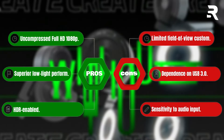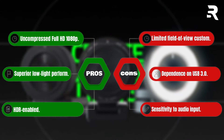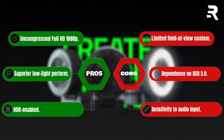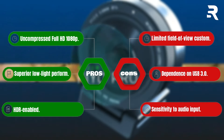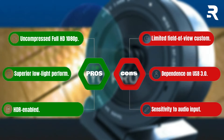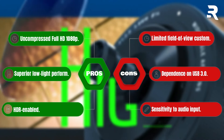Pros: Uncompressed full HD 1080p. Superior low light performance. HDR enabled. Cons: Limited field of view customization. Dependence on USB 3.0. Sensitivity to audio input.